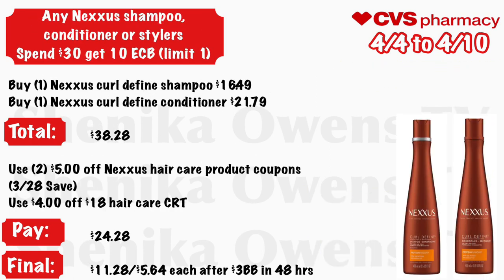Any Nexus shampoo, conditioner, or styler — spend $30, get a $10 ECB, limit one. Grab one Nexus Core Defined shampoo at $16.49 and one Nexus Core Defined conditioner at $21.79 — your total is $38.28. These are new products. Use two $5 off Nexus hair product coupons from the 3/28 Save and a $4 off $18 hair care CRT. You will pay $24.28 but get back $10 ECB, making the final cost $11.28 for both or $5.64 each. In 48 hours you'll also get a $3 beauty buck, and this counts toward CVS beauty.